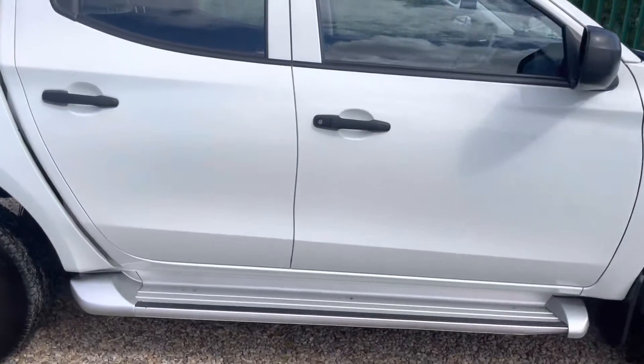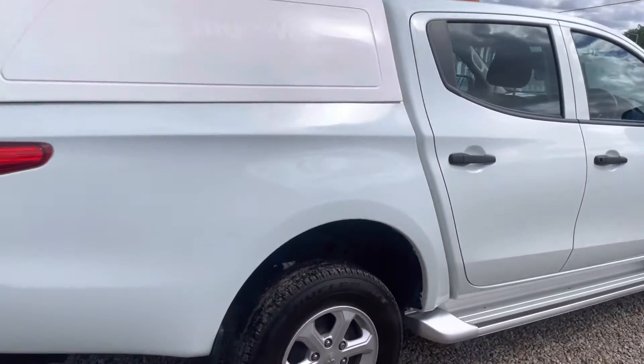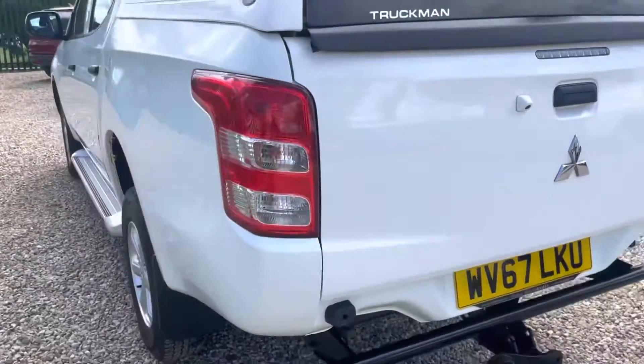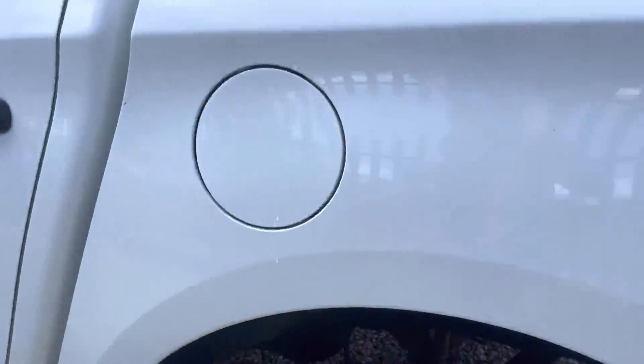We'll have a look inside in a moment. I've just forgotten the miles. Obviously finished in white. It does have the canopy and it does have the tow bar on as well. Nice level truck as you can see. Tailgate is dented, corners are good — the normal things you see on pickups, battered.